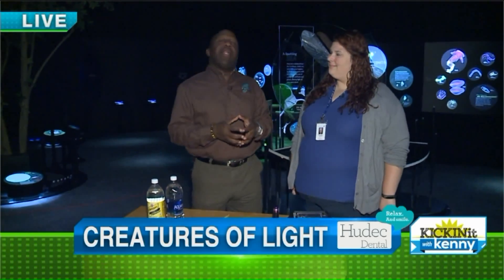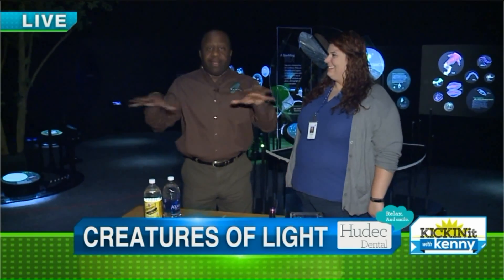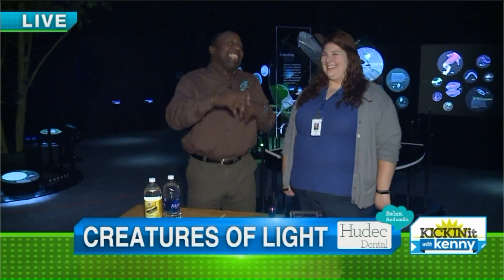Good morning, everyone. We're here at the Natural History Museum. It's going to be a very interesting morning. I'm hanging out with Courtney, who's going to give us some really cool demonstrations as we explain the principles behind this really cool exhibit. The official name is Creatures of Light.